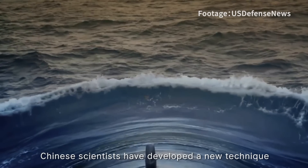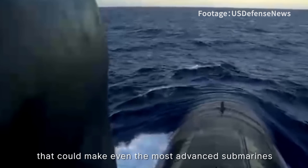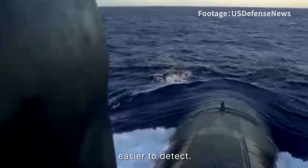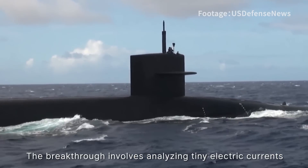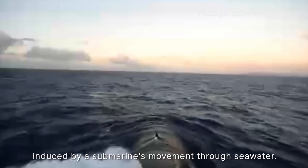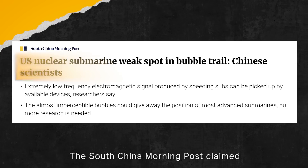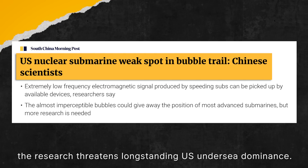Chinese scientists have developed a new technique that could make even the most advanced submarines easier to detect. The breakthrough involves analysing tiny electric currents induced by submarines' movement through seawater. The South China Morning Post claims the research threatens long-standing US undersea dominance.